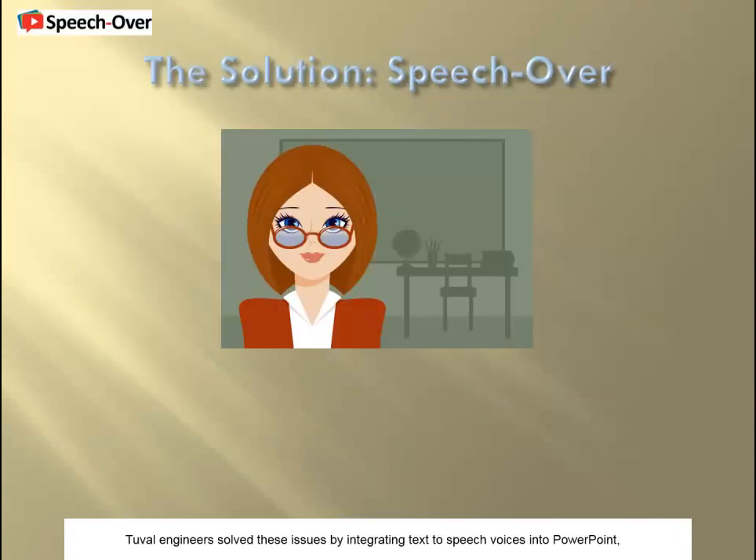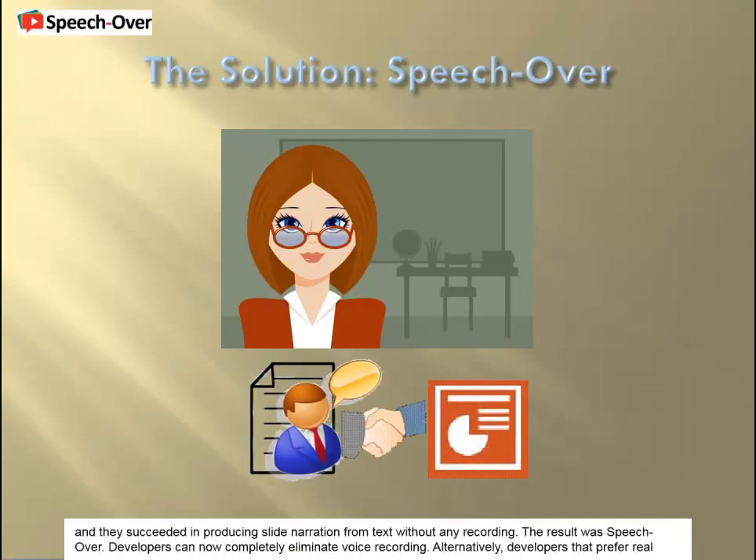Devel engineers solved these issues by integrating text-to-speech voices into PowerPoint, and they succeeded in producing slide narration from text without any recording. The result was SpeechOver.